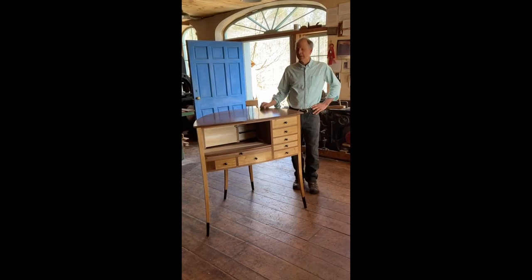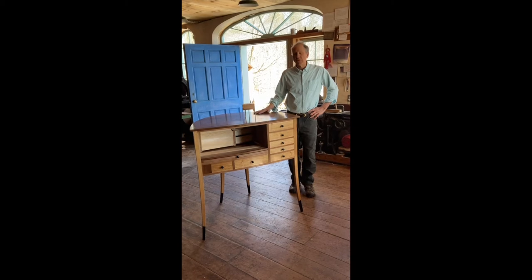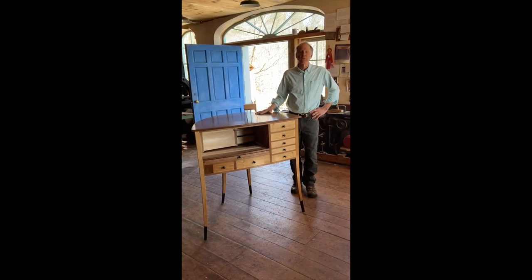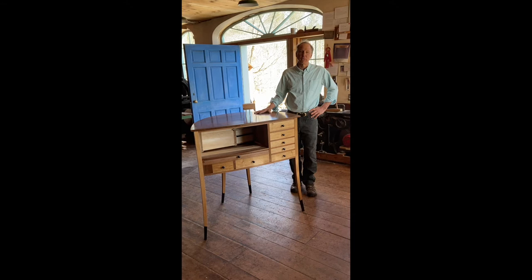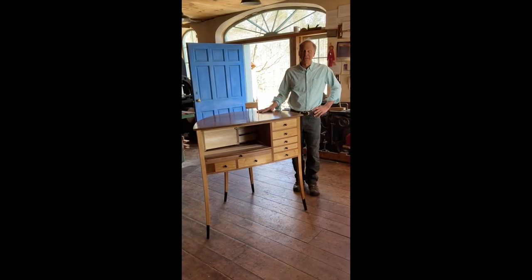Welcome. I'm Garrett Hack, and you're in my shop in Thetford Center, Vermont. This is a desk I've been working on for about 11 months. It's a commission from a father to a precocious son who loves chess. So a major part of the program is to build in some very, very secure secret compartments — things that hopefully he won't find for a while as he lives with the desk.